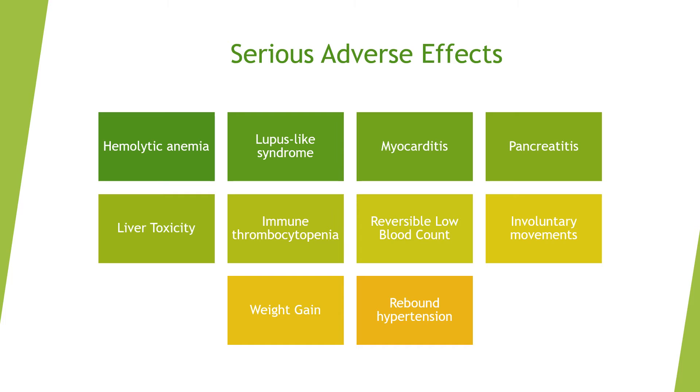Additional serious adverse effects include reversible low blood count, involuntary movements, weight gain, and rebound hypertension. If you experience any of these serious adverse effects, seek immediate medical attention.